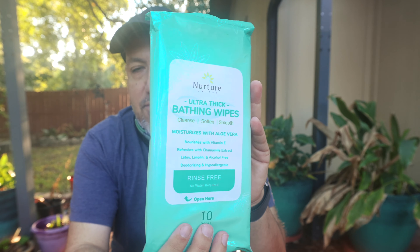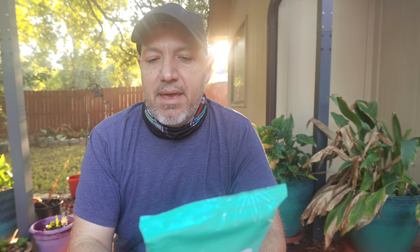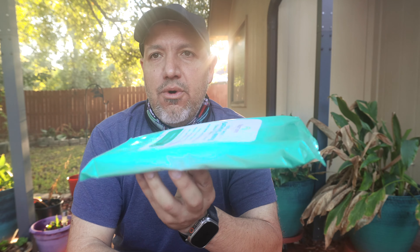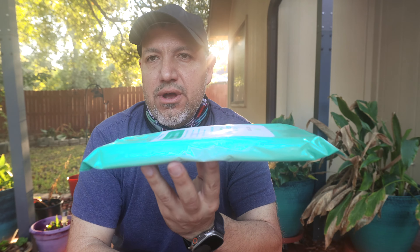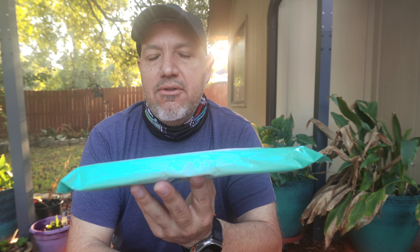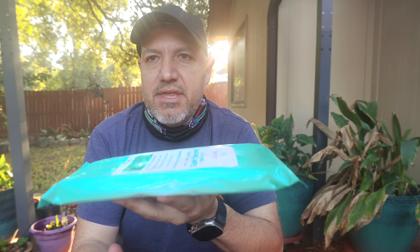I used these when I went to Europe. These are the Nurture Valley Ultra Thick Bathing Wipes. Again, nourishes with vitamin E, chamomile extract, latex, lanolin, and alcohol-free, deodorizing, and hypoallergenic. Rinse-free, no water required. These come in a 10-wipe pack. It rained last night so it's a little fuzzy outside. Same basic instructions. I will tell you these are slightly thicker and there's a little bit more liquid in them, so they do feel like you're getting a good bath. I love the smell and the feel after. I used these in Europe a bunch of times because I was traveling basically every three days — these were really, really great.